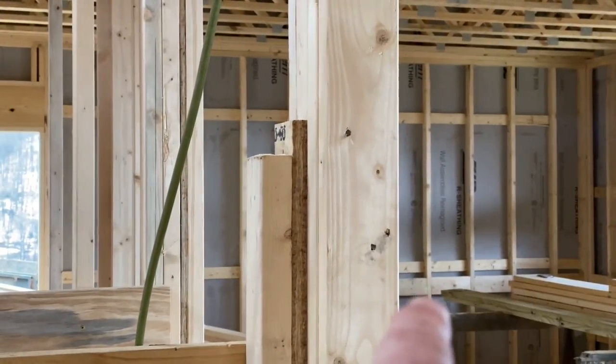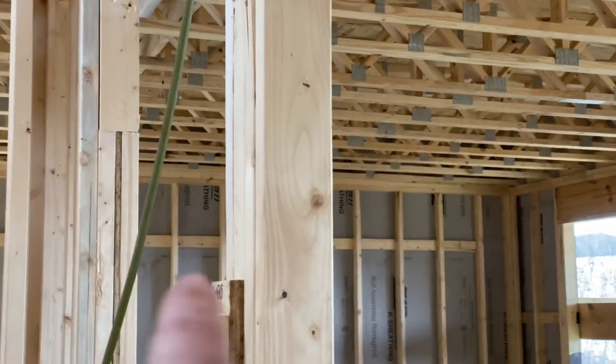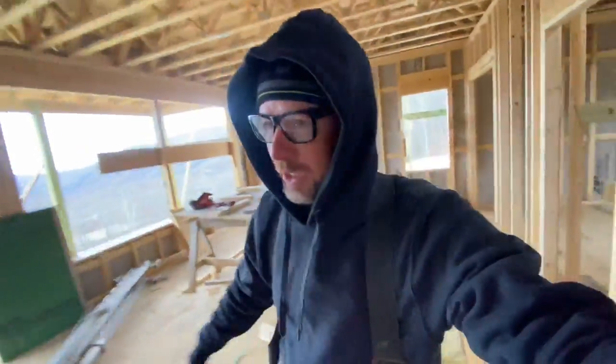I'll get some footage of that along with some other blocking like in the kitchen — they already started. You can see blocking for the bottom of cabinets, and we're doing blocking for the top of cabinets too, so that when we put the cabinets in we can actually screw into solid blocking anywhere. You don't want to hang cabinets from drywall if you can help it. Never works good.